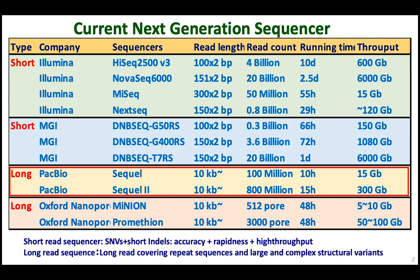Here is a table showing the current next-generation sequencers. We can use a short-read sequencer as well as a long-read sequencer. Among these, PacBio long-read sequencing — this is SMRT 1 and 2 — is very unique and very useful. Especially the SMRT 2 throughput is now 300 gigabases, so we are using this machine.